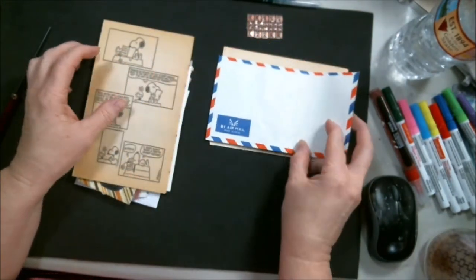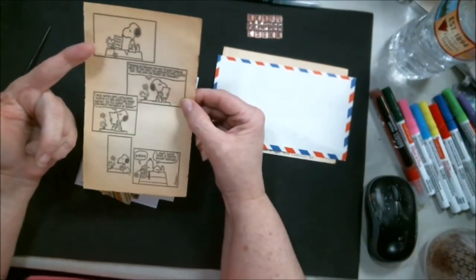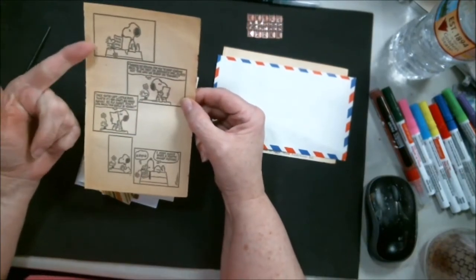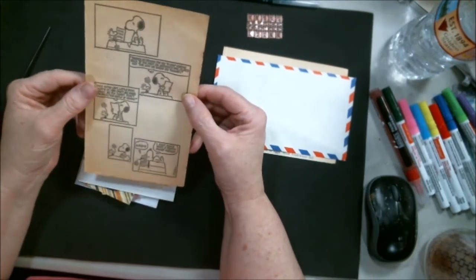Oh look, a little airmail envelope! Okay, who remembers Snoopy? And I think — correct me if I'm wrong — but I think this little bird's called Woodstock. That is so cute.